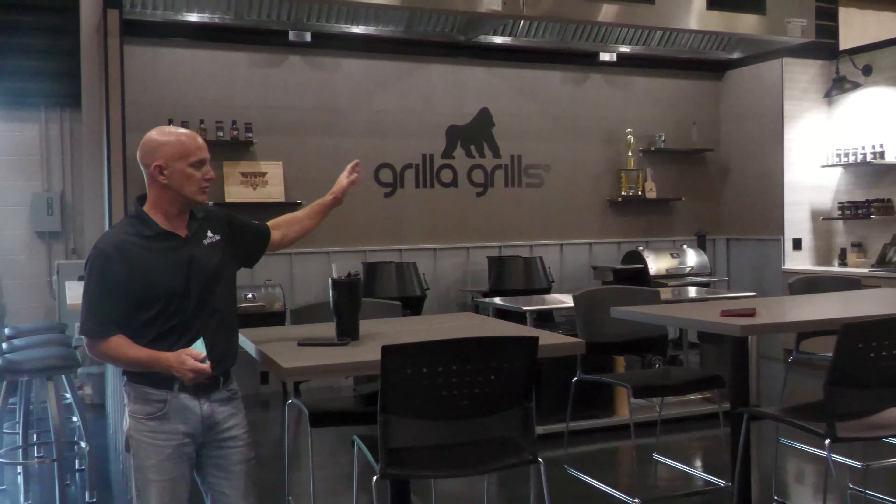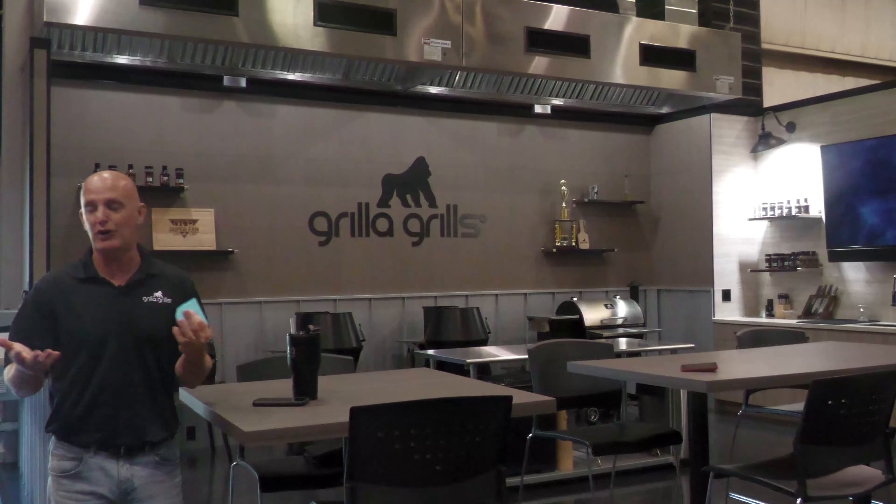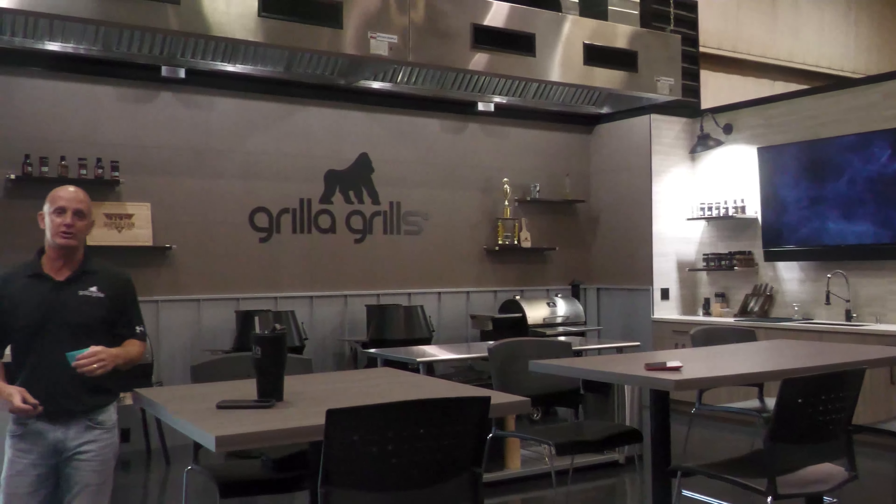We got a TV over there, so when things clean up, we could probably actually do small classes back here, and we're really excited about doing that. This has continued growth for us. We're working on opportunities for more cooking involved here as well, so this is going to give us that opportunity.